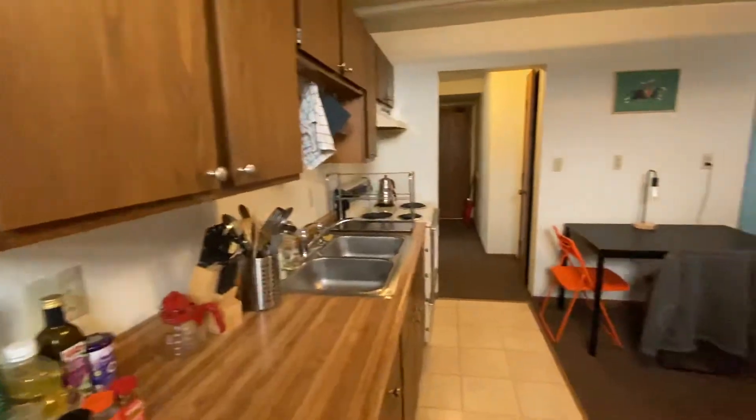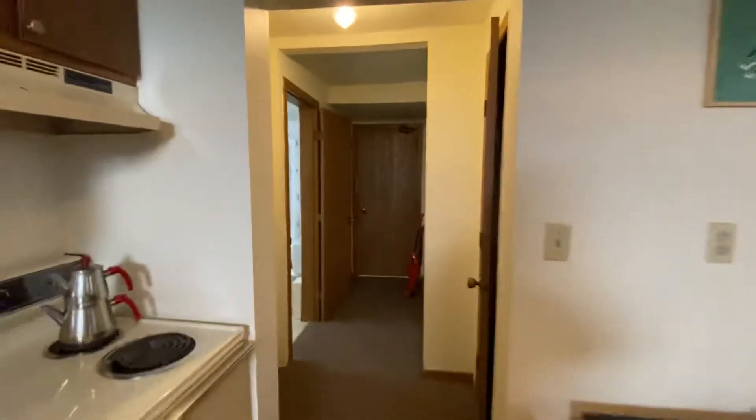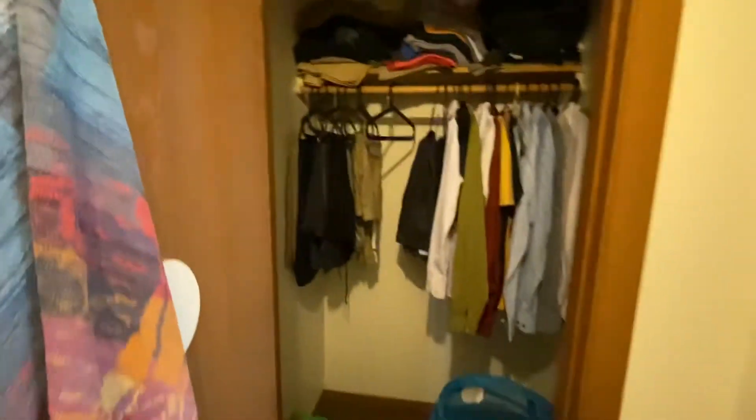Back around through the kitchen, that door over there is your other entrance, which leads right out to the laundry room. And there's another one of your closets here, plus one more over here.